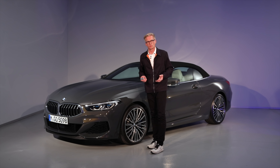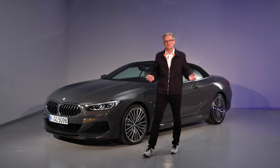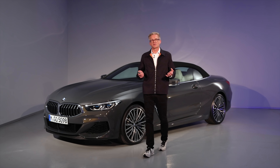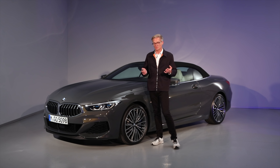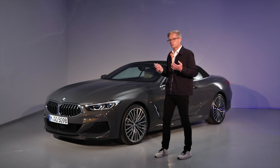Hello everybody, I'm Carsten Gröber, responsible for product management luxury class at BMW. I'm standing here at Estoril racetrack in Portugal, in the pit lane, because we're showing today exclusively the 8 Series Convertible. We've actually driven the car on the racetrack and it has the same capabilities as a sports car.